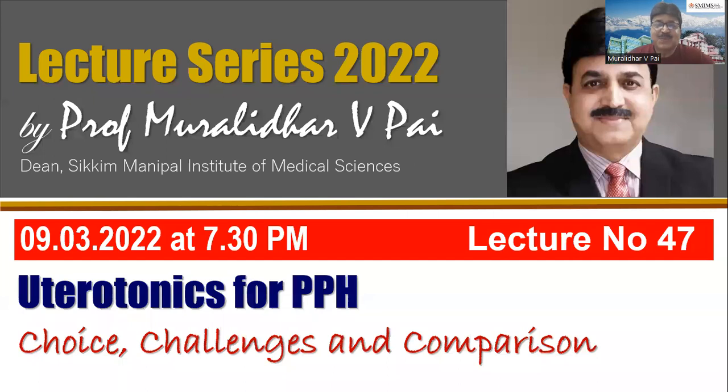Hello, friends. Yesterday was International Women's Day, so we had a celebration at our university — that's why I got delayed and had to cancel the class last minute. Happy Women's Day to everyone watching. Today I chose a topic where we have to use uterotonics very judiciously so that we can prevent maternal deaths. This is a very, very important topic, not only for exams but also for a lifetime.